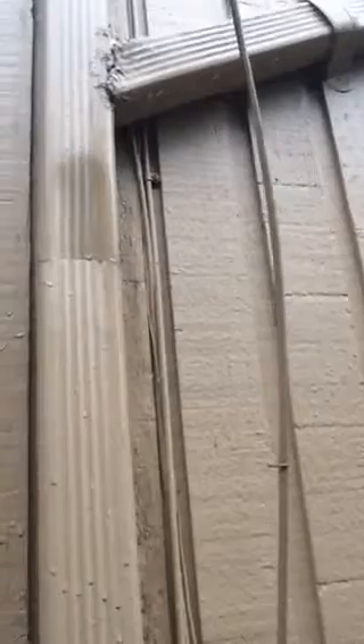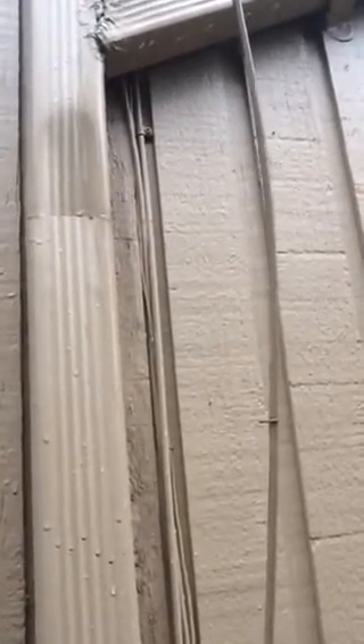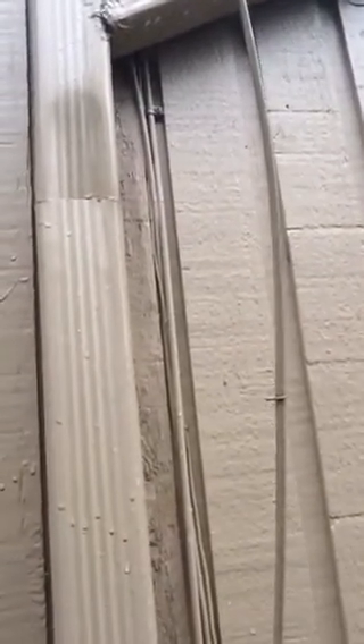Take a look at this — the connection for the downspout, which is supposed to be connected to the other downspout, actually isn't connected. There is water running all the way down this piece of wood here on the siding, all the way down the house.